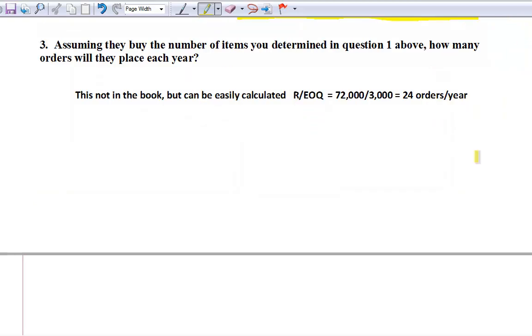Here's the last one — this is not in the book but will often be on the test. If they buy the EOQ of 3,000 and use 72,000 units, about how many orders will they place each year? This can be readily calculated by R over EOQ. In our case, 72,000 divided by 3,000 is 24 orders — about every two weeks you'll be placing an order.